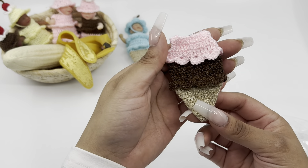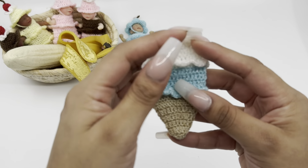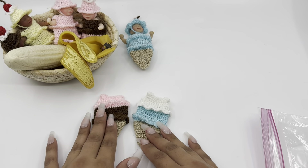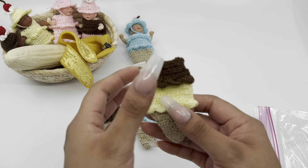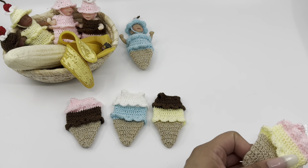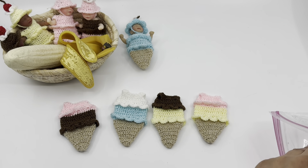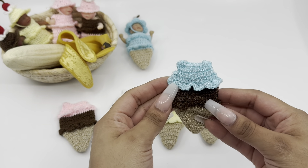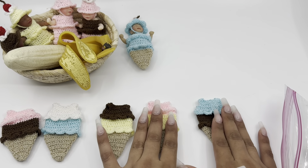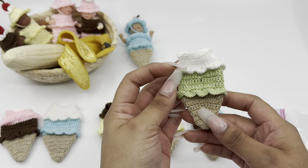First we have chocolate with strawberry. Next is bubblegum with coconut. Next is chocolate and vanilla. Strawberry and vanilla. Bubblegum and chocolate — I almost said blueberry because you think blue and then blueberry; I felt like I was on Family Feud and said the first word that came to my mind.